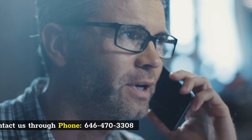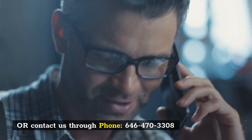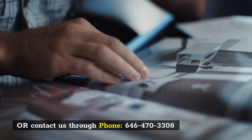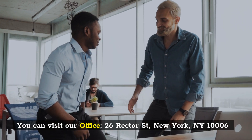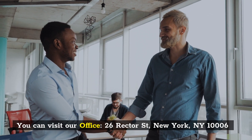Or contact us through phone: 646-470-3308. You can visit our office at 26 Rector Street, New York, New York 10006.